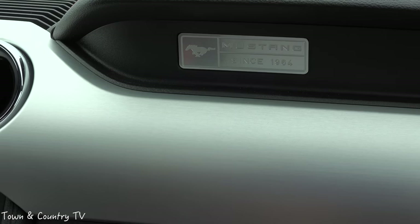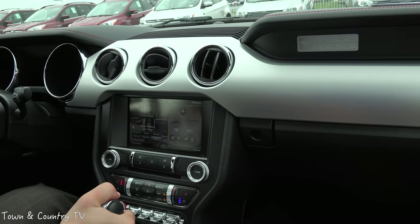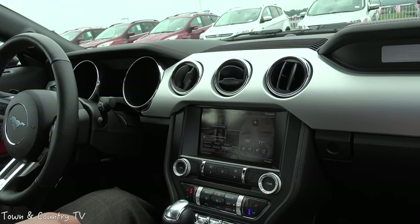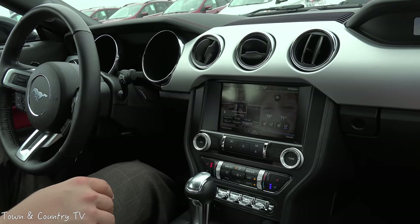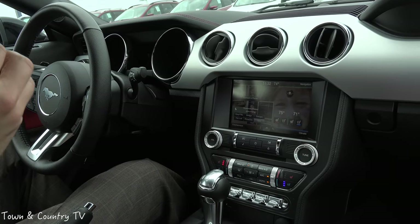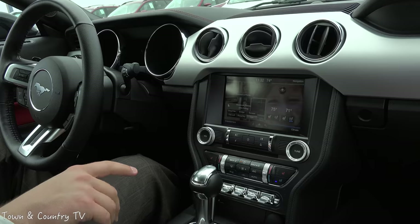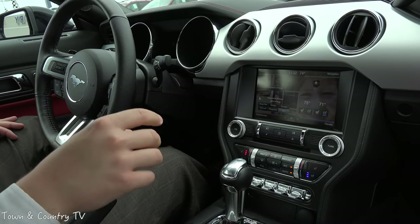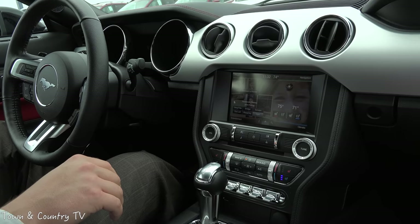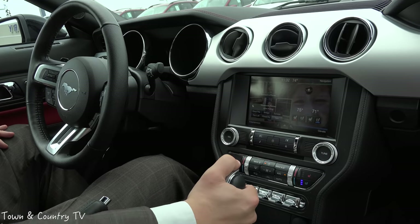Every Mustang has the 'Since 1964' badge on the car, which is a really nice touch because the Mustang is the only one of the pony cars that has been in continuous production without stop since 1964 — 50 years. The Mustang is the only true American sports car of the pony cars, because this car is built in Flat Rock, Michigan, whereas the Camaro and the Challenger are built in Canada. My job is to deliver facts, not opinions.